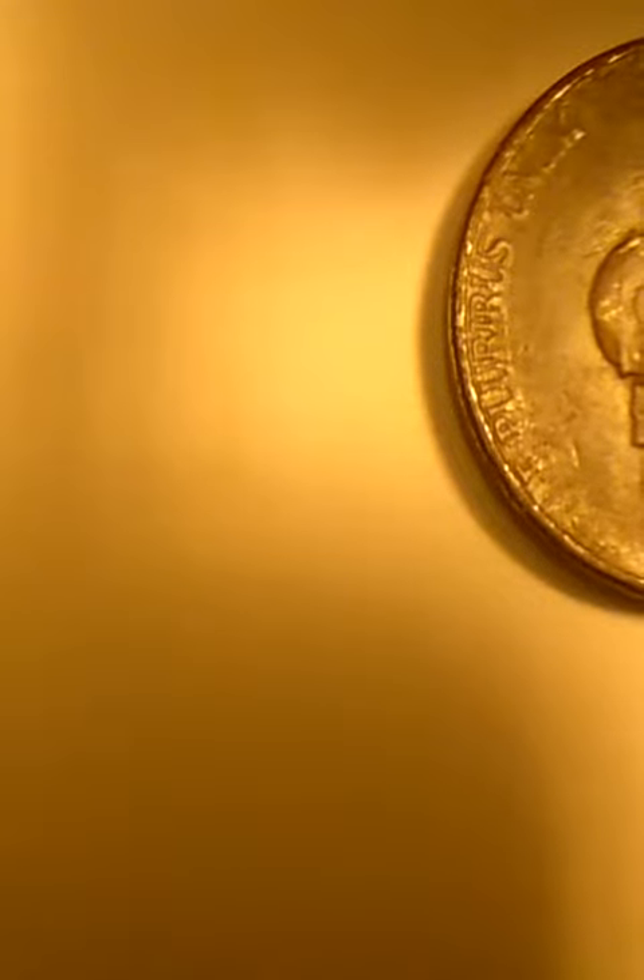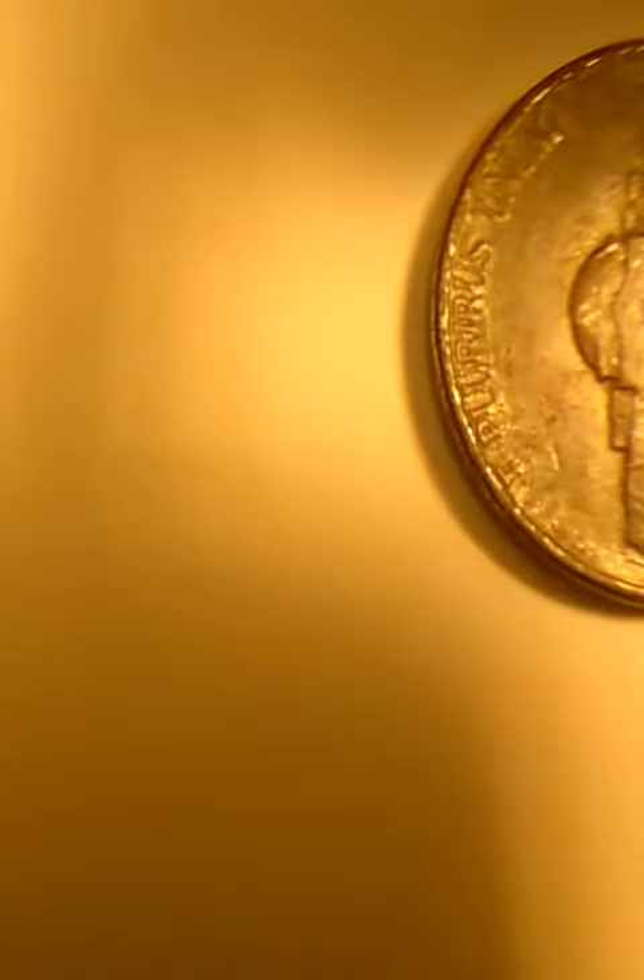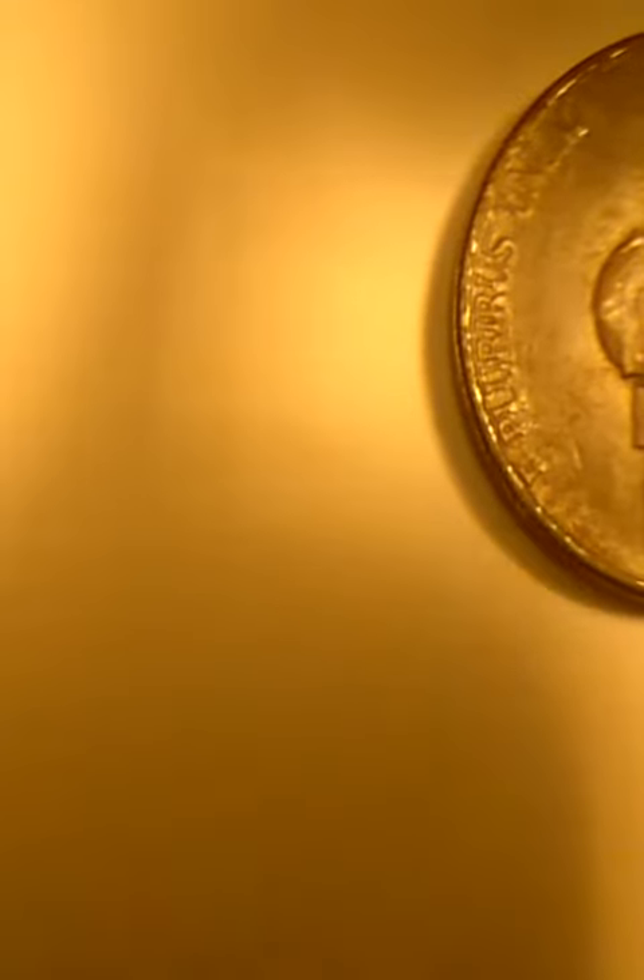Hello YouTube coin collectors, welcome to my channel Functional Coin Hunter. I have here what looks to be a black beauty Jefferson nickel. I'm looking at the reverse because I see an error in the word 'E Pluribus.'